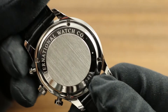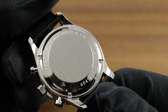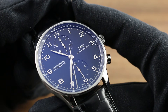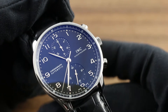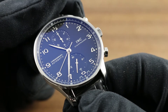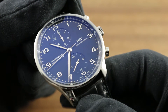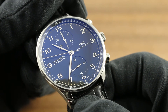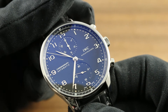Underneath the case back, an IWC automatic chronograph calibre 79350. It boasts robust action, thanks to fine-tuning in Schaffhausen, as well as a 44-hour power reserve. It boasts 3ATM water resistance for protection against splashes or inadvertent rain exposure, and when the crown is pulled, it hacks or stops the seconds, so you can synchronize the watch precisely to a known accurate reference time.